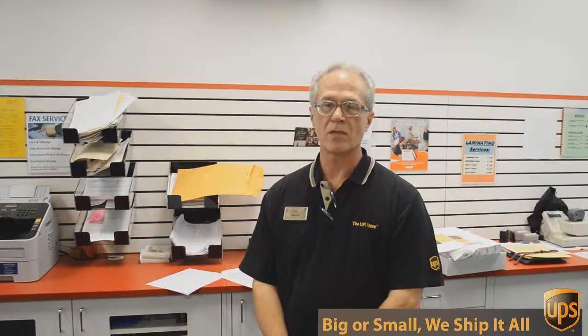Hi, I'm George with the UPS Store on Mesa Drive and I've been involved in packing, shipping, mailboxes and other business services for over 17 years. Well, besides mailbox shipping and packing, we do a lot of other things here at the UPS Store.